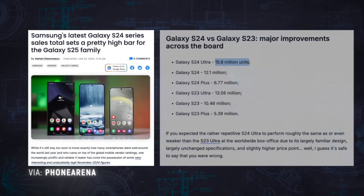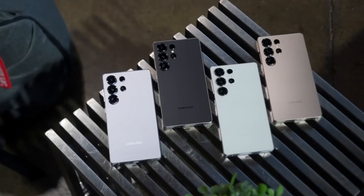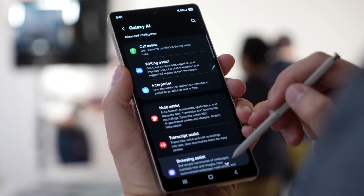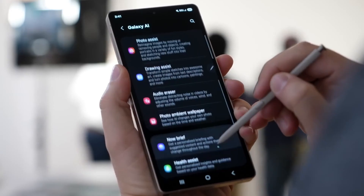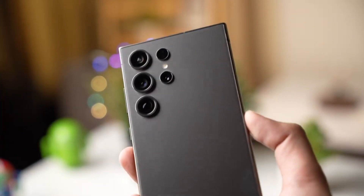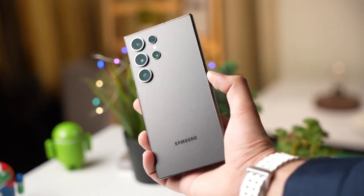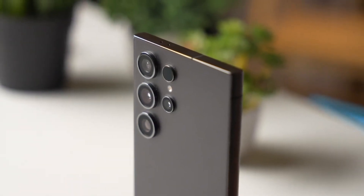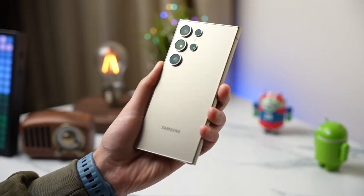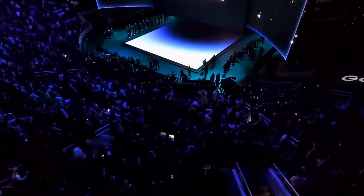The S26 Ultra is rumored to feature overclocked Pegasus CPU cores hitting 5 GHz, LPDDR6 RAM, and the beastly Adreno 840 GPU — a 25% speed boost and 30% more graphics muscle than what we've got now. Basically, this thing could melt benchmarks. Globally, it's Snapdragon all the way for the Ultra, but for the S26 and S26 Plus, Samsung's quietly making a comeback with its own Exynos 2600, especially in Europe and Asia. Built on Samsung's 2-nanometer tech, it promises 12% more power, 25% better efficiency, and less heat.